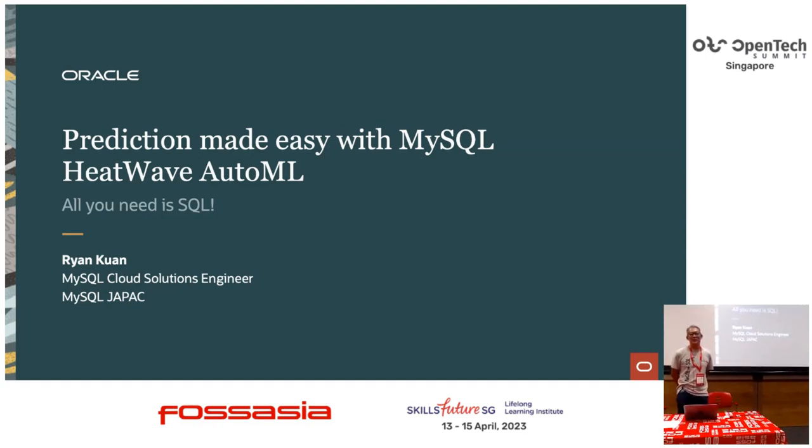My name is Ryan. I'm based in Malaysia. It's absolutely good to be back here in Singapore at Frost Asia. My last Frost Asia session was in Bangkok like three or four years ago, so it's good to see some familiar faces.